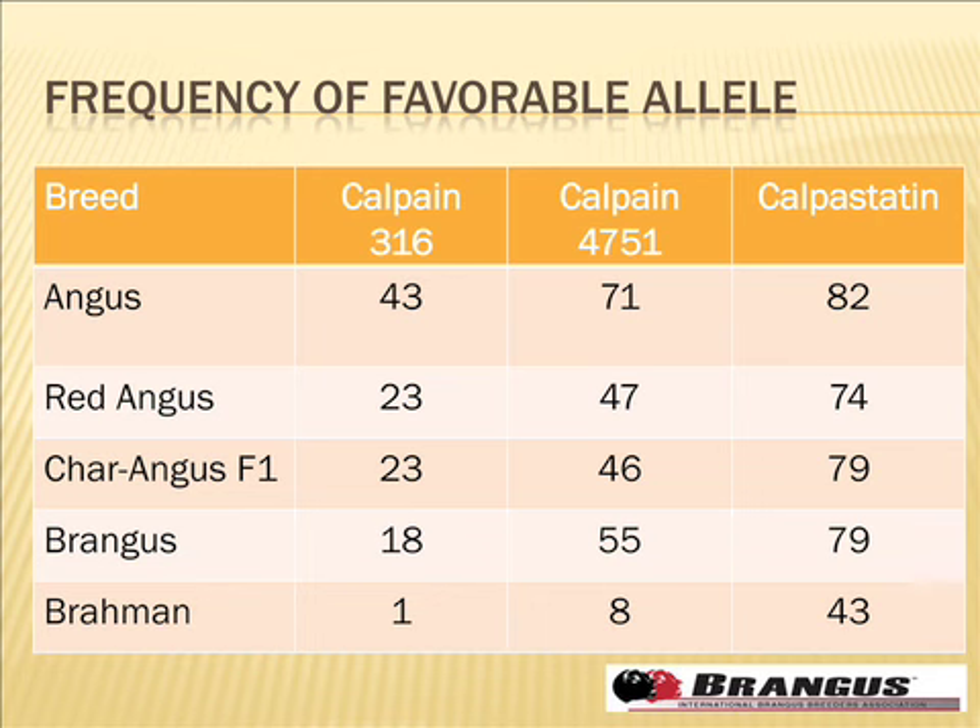From a practical standpoint, we can probably make any breed about as tender as we want, because we have favorable tools to do that. If you work with clientele very concerned about tenderness, Brangus bulls that have been tested and carry favorable alleles represent a real opportunity, and there are certainly bulls out there with those alleles.